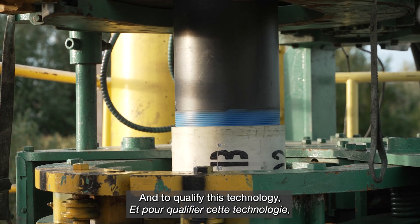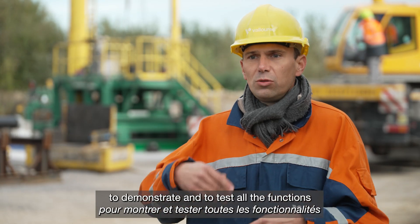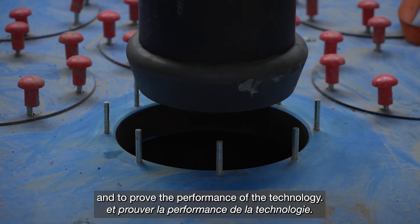To qualify this technology, we are building a proof of concept that we will use to demonstrate and to test all the functions and to prove the performance of the technology.